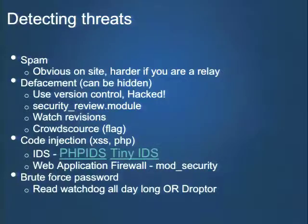Brute force password is another problem to look for. The security review module can help, and Drupal 7 now has protection against it through a login delay after failed logins. You can look at your watchdog logs, or use a tool like DropDoor or any other monitoring solution looking for failed logins. Another interesting idea is the HTTP BL module — it uses a honeypot mechanism for identifying IPs exhibiting bad behavior, then blocks people identified via that mechanism. Drupal.org is actually running the HTTP BL module, and since none of you knew it, it seems to work well with few false positives.